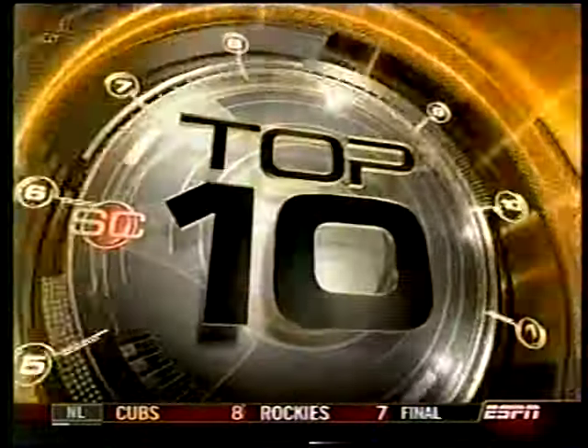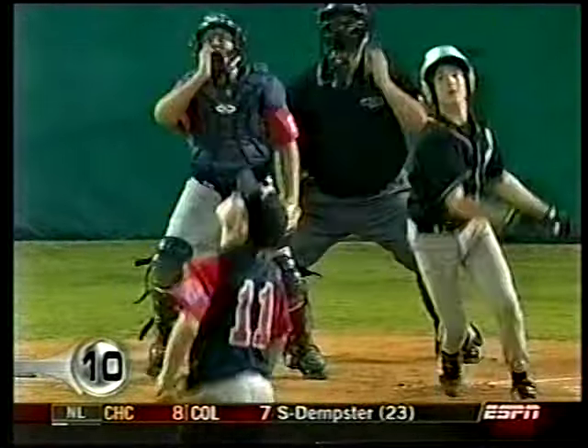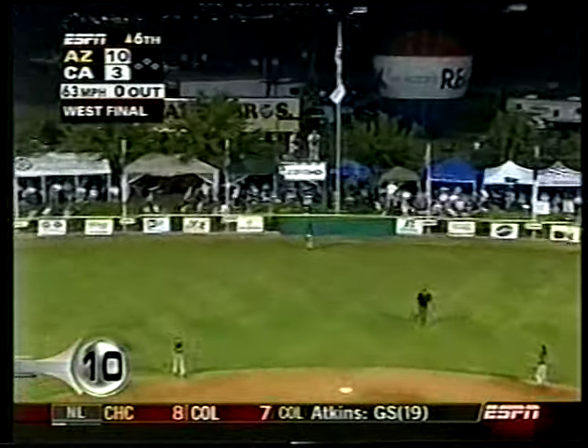What about the dude on fire? Start the top 10 plays of the week. Good number 10 — yeah, that's a good point. Little League World Series West Final, Arizona versus California. Sean Chase hit three dingers in Arizona's 11-3 win. Let's check out the home run trots.